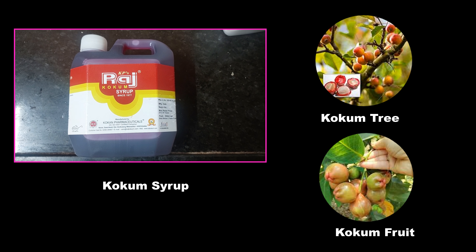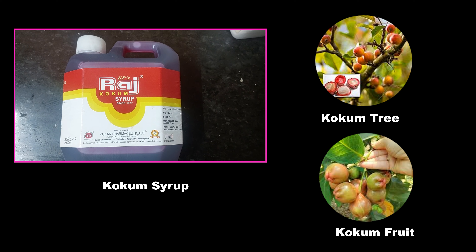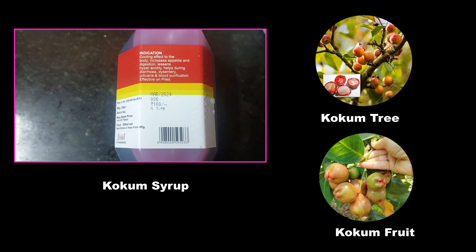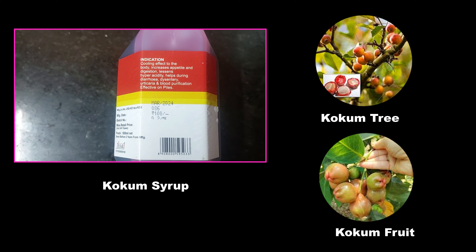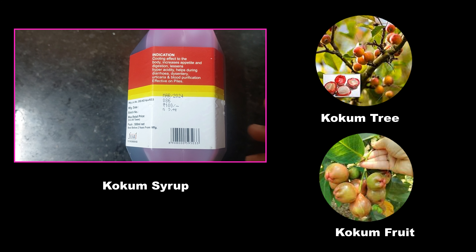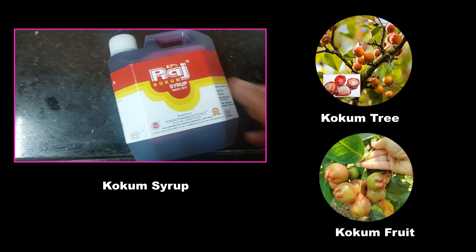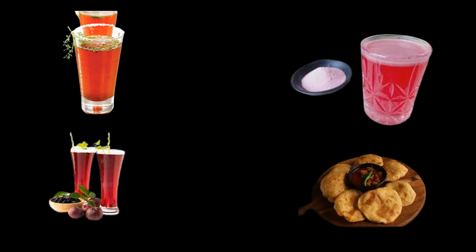Goa is also famous for a syrup called kokum, which is made from the kokum tree — a Garcinia indica plant. Kokum syrup is used as a refreshing drink and also used in cooking and curry. Kokum is also used as sherbet, sol kadhi and juice. It is a concentrated drink and needs to be diluted with water. It is very good for health as it is very low in sugar and does not contain harmful oxidants.